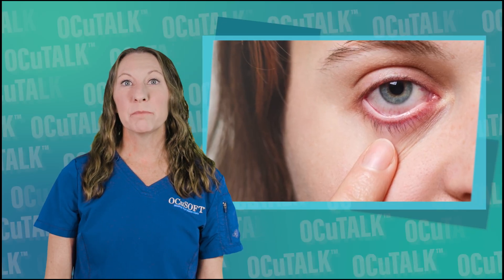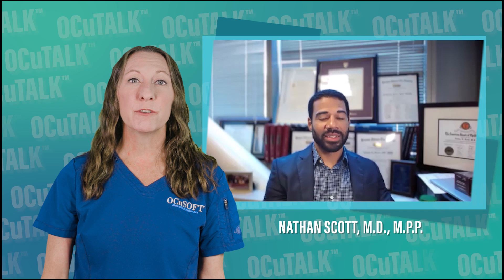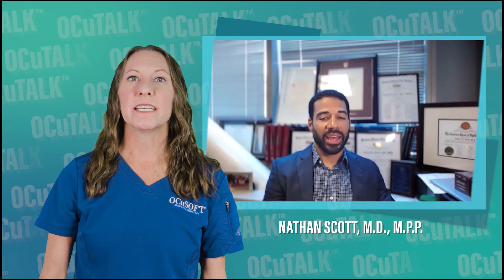Cancer can affect many parts of the body, including the eyes. In this episode of OcciTalk, ophthalmologist Nathan Scott explains ocular oncology, the types of tumors that develop in the eyes, the lack of warning symptoms, the diagnostic process, and the treatment options available.